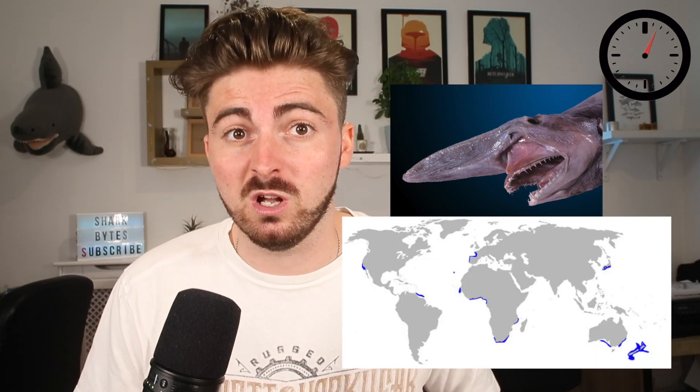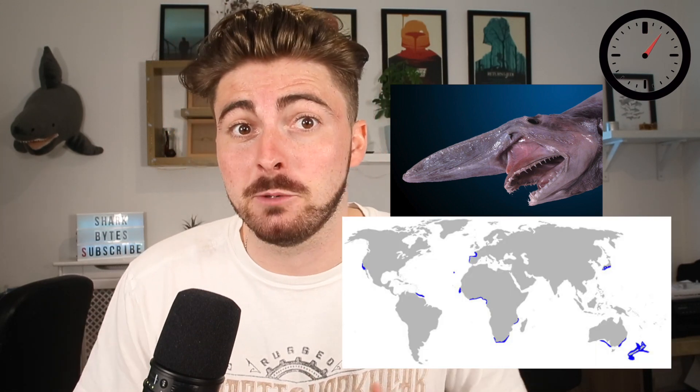The goblin shark is a rare species of deep sea shark that is patchily distributed across the world's oceans, including the Atlantic and Indo-Pacific. The largest accurately measured goblin shark came in at four meters long, but there's been some speculation that this shark can reach up to six meters.